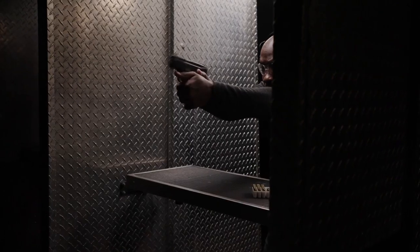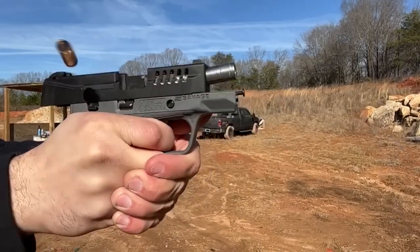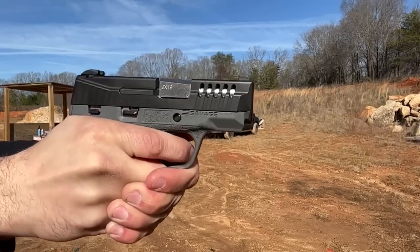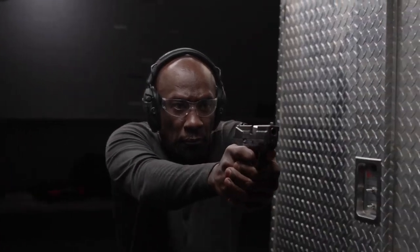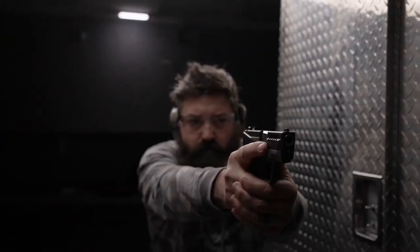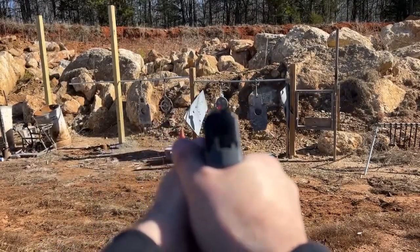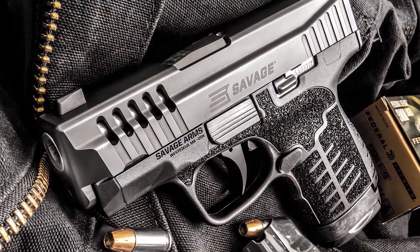It may not have the highest capacity on the market, but it's certainly concealable with its 3.2-inch barrel and 0.96-inch width, and Savage incorporated features to make it a good shooter too. The pistol gets its name from its use of a natural pointing 18-degree grip angle, and it has interchangeable back straps as well. They are available in three different colors, either with or without a manual safety, and Savage has package options that also include a laser.